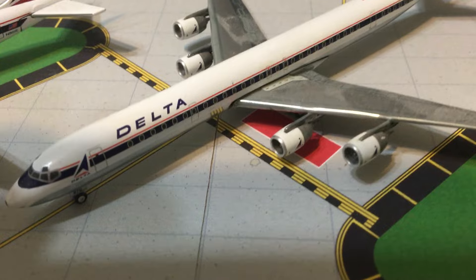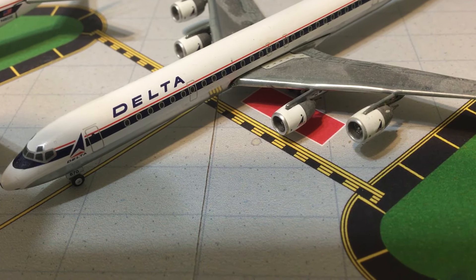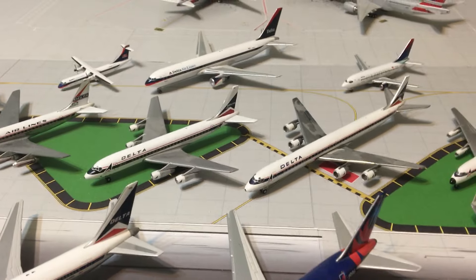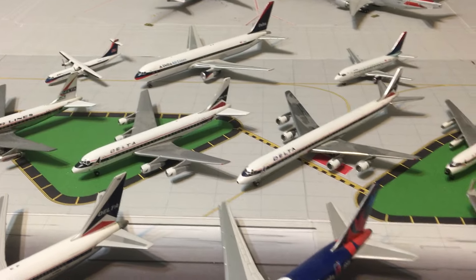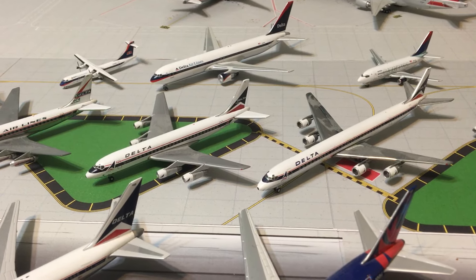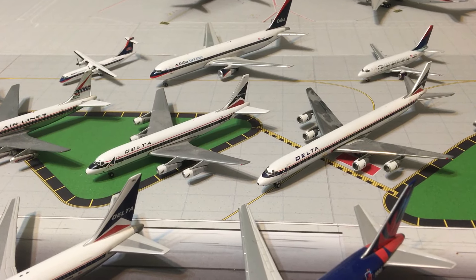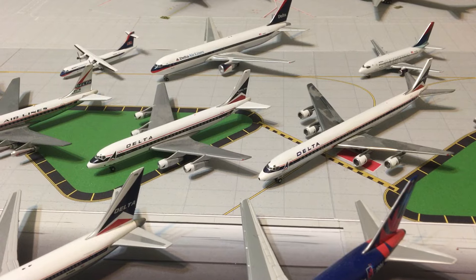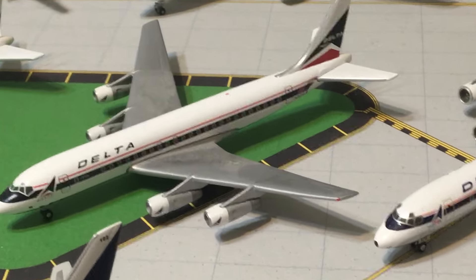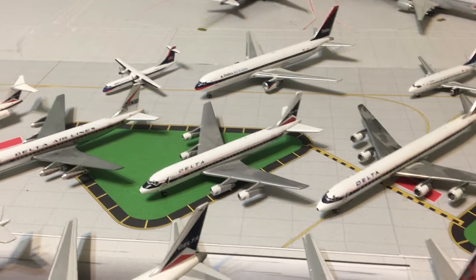Alright guys, trivia question: what airline used the advertising slogan 'a symbol of freedom'? Again, what airline used the advertising slogan 'a symbol of freedom'? Please put that in the comments below.